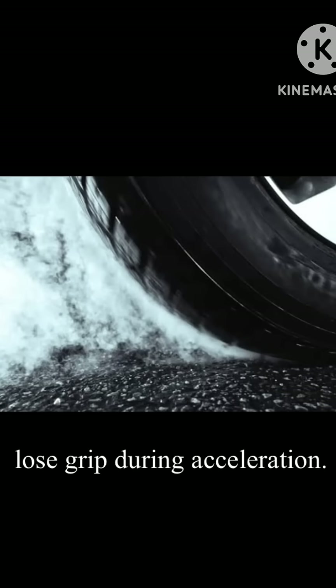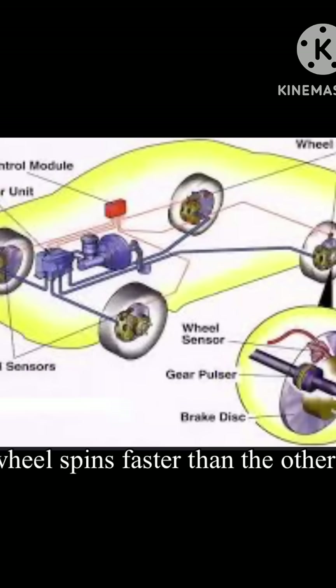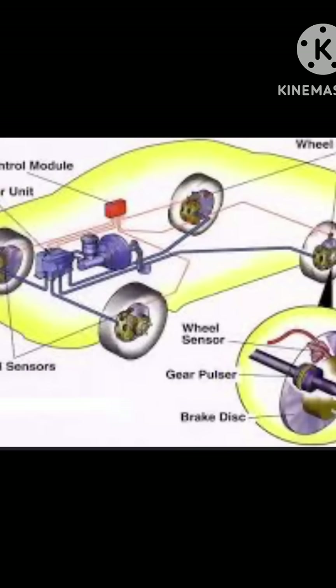Traction Control kicks in when your tires lose grip during acceleration. Sensors monitor each wheel's speed. If one wheel spins faster than the others, the system applies brakes or reduces engine power to regain traction.